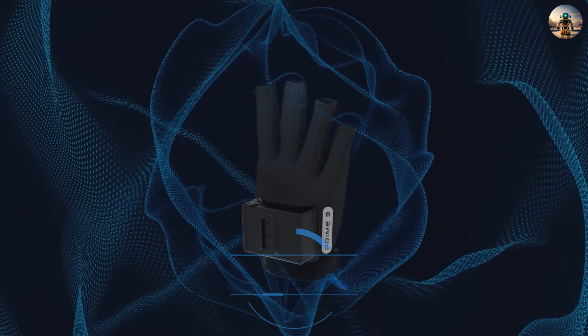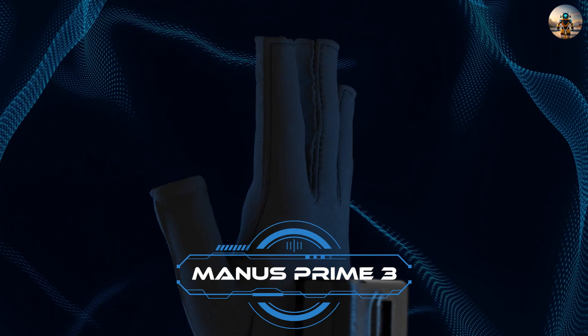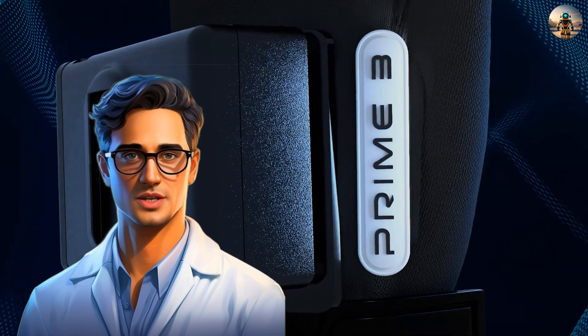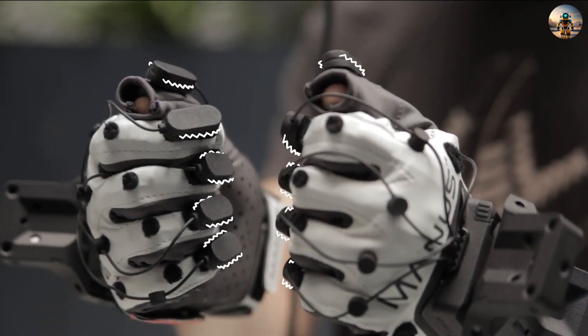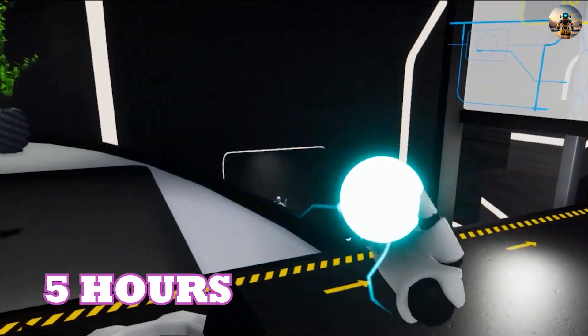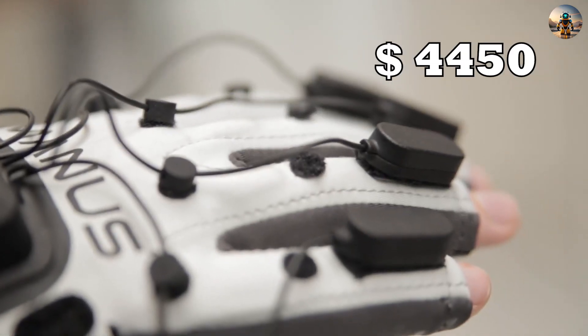Number four: Manus Prime 3 Haptic XR. Explore the Prime X haptic VR gloves if you're into cool gear. These gloves enable manipulation of virtual objects with enhanced haptic connectivity. Tesla chose them to train its robots, likely due to their 45-second customization and five-hour usage on a single charge. The price tag is approximately four thousand four hundred fifty dollars for a pair.